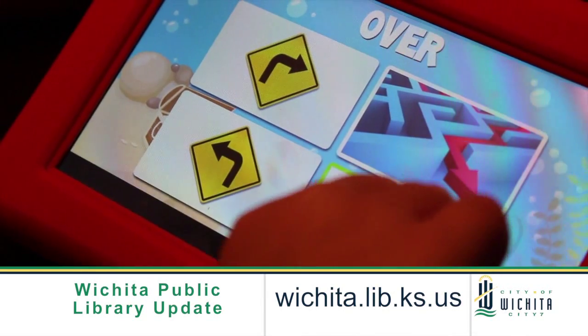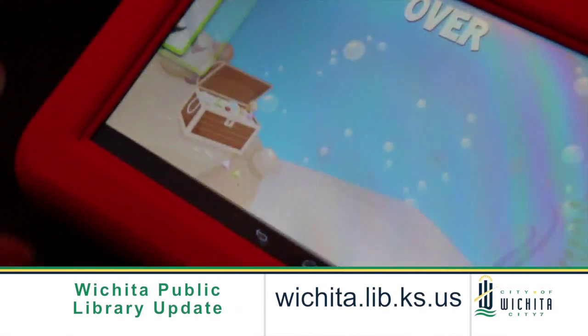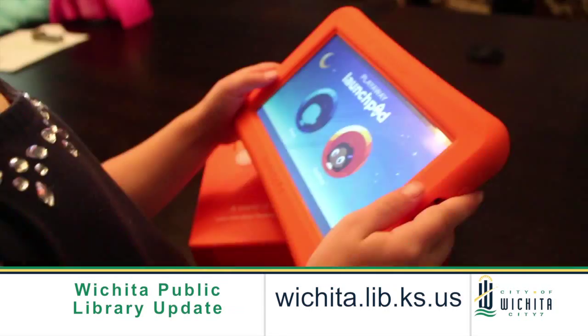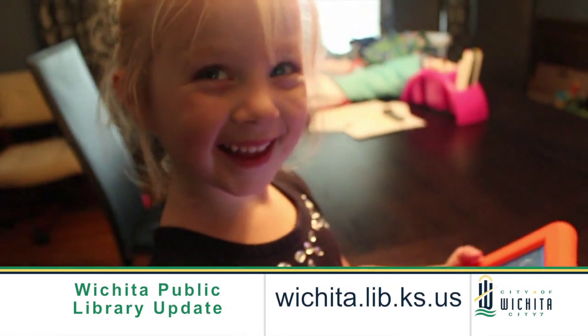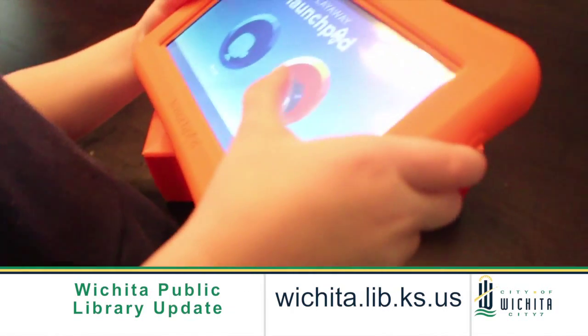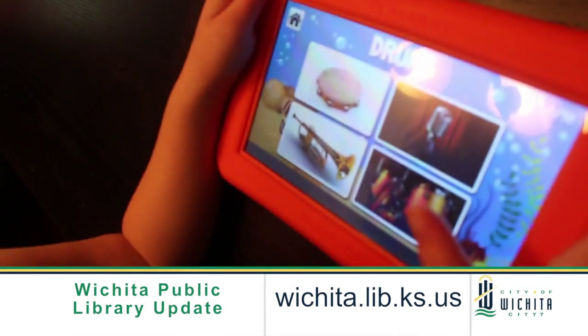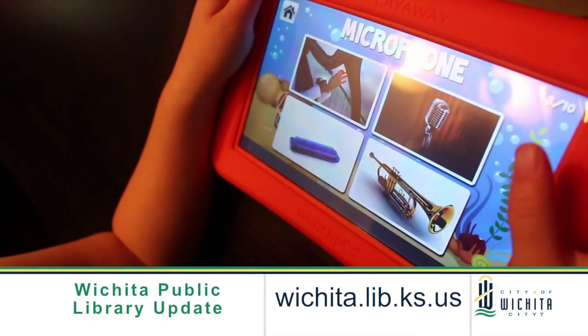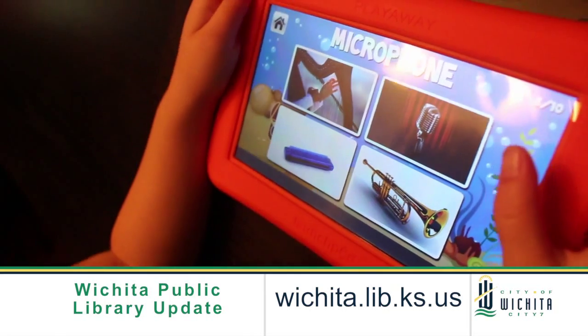How many of those launch pads do you have? Is it something you should hurry up and get now while they last? We have about a hundred of them throughout the entire library system, so just about every single branch will have several available. These can be checked out, so you can take them home — and like I said, you don't even need internet at home. This starts in September, with the new school year.